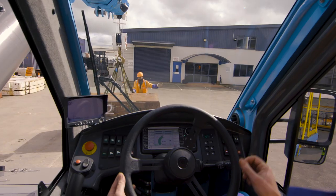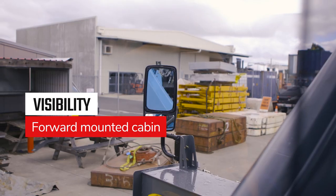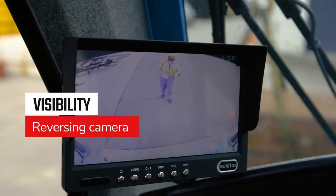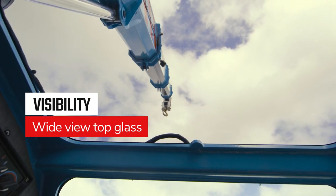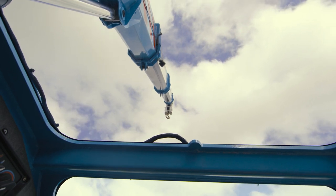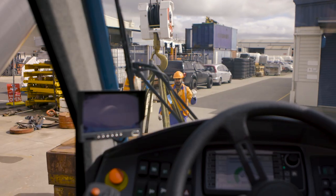Exceptional visibility. The forward-mounted cabin, new mirror configurations, reversing camera and newly designed wide-view top glass mean the TID PC28 allows you to see more, no matter if you're driving, lifting, or both.